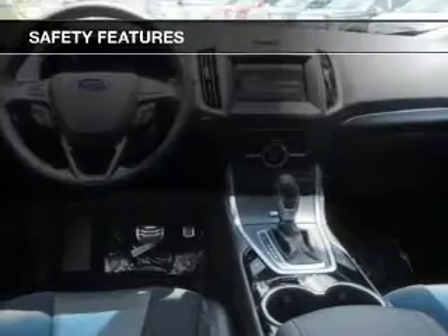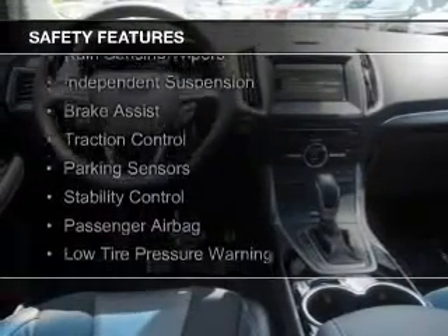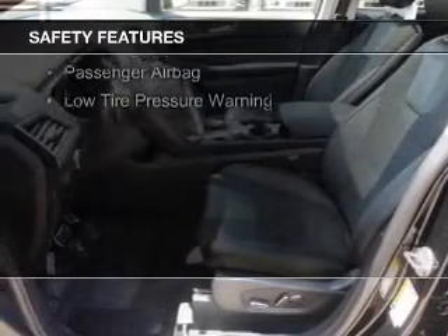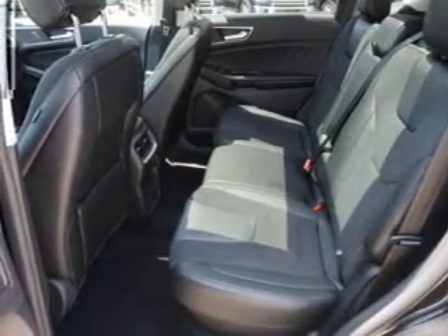Safety was made a priority with these features: curtain head airbags, side airbags, rain-sensing wipers, independent suspension, brake assist, traction control, parking sensors, stability control, a passenger airbag, and low tire pressure warning.